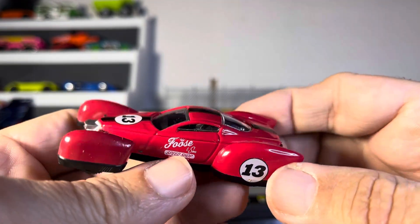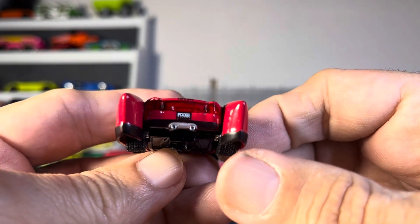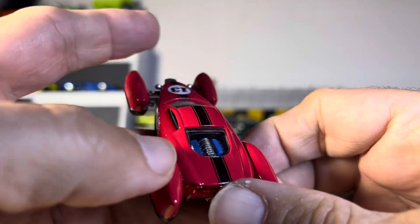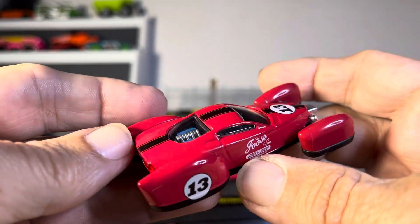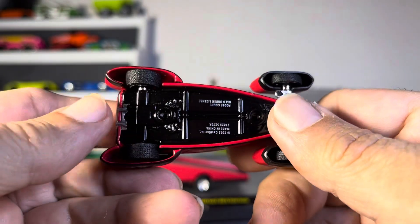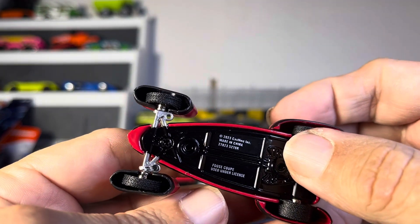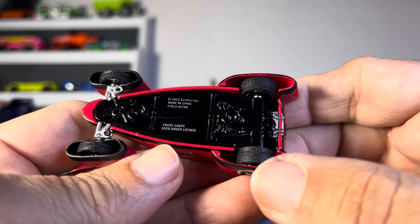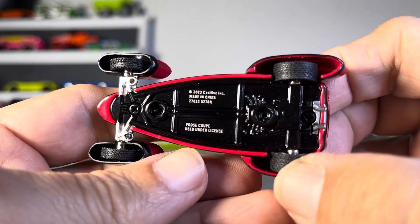That is crazy looking, look at that. Man, this thing is sick. I have no idea what to call this thing or what the heck's going on with it — this is wild. Let's see underneath. Very sharp, very nice. Got some tailpipes — if you want to blow that up, see what's going on right there. That's cool.